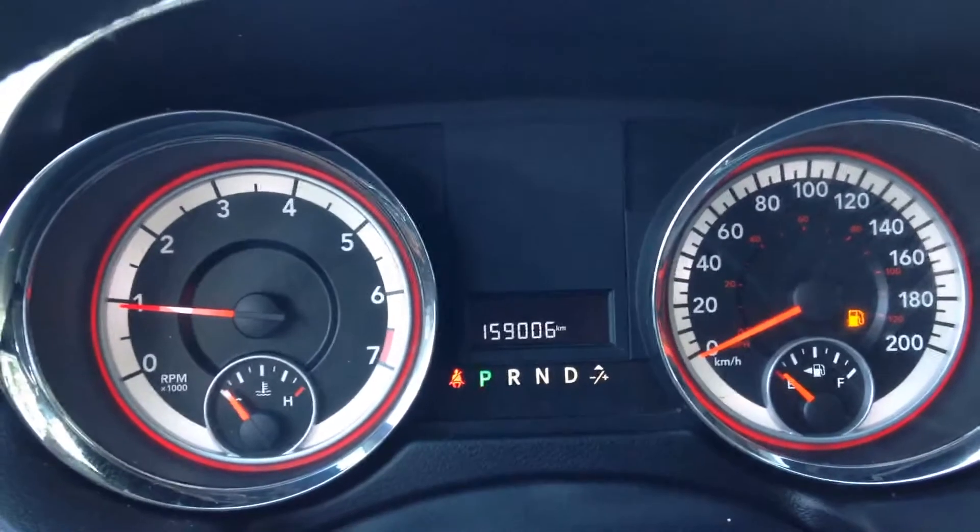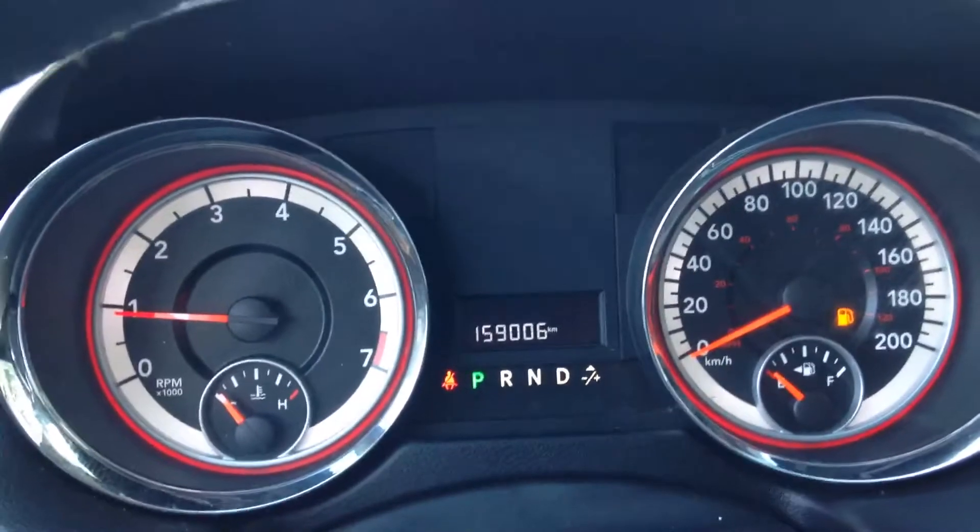Your main instrument cluster. This one has 159,006 kilometers on it.